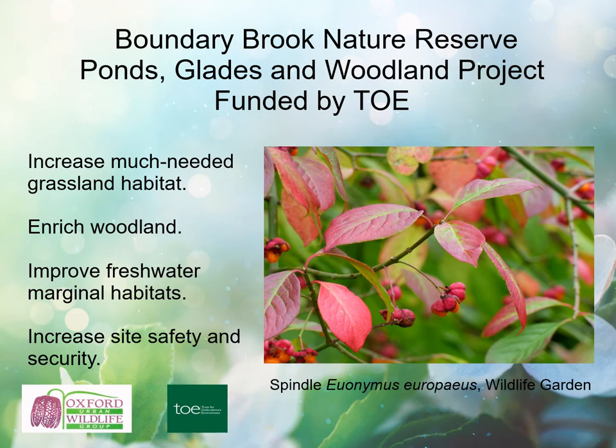The successful funding bid to TOWIE — Trust for Oxfordshire Environment — is supporting our ponds, glades and woodland project this year to increase grassland habitat, create new areas and improve biodiversity, enrich woodland, increase ground flora diversity, and plant new trees to protect against ash dieback. We also aim to improve freshwater marginal habitats, reprofiling the kidney pond, adding pond-dipping steps to our large pond and clearing encroaching sedges. We particularly wanted to develop our surveys to find out which species are still here from our TVERC historical records, record any new species arriving on site, and for species not previously surveyed, establish a baseline from which future changes might be referenced.